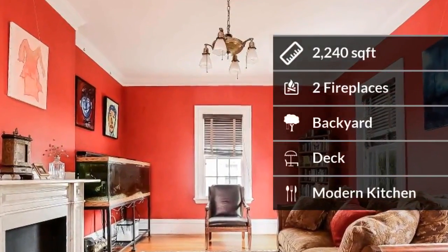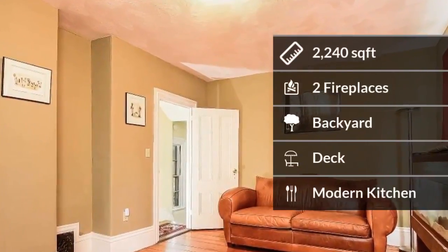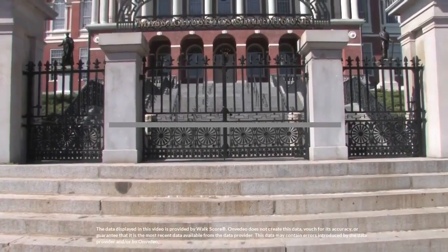Some of the home amenities include a backyard for outside entertainment and a deck. Here are the transit score and the walk score.